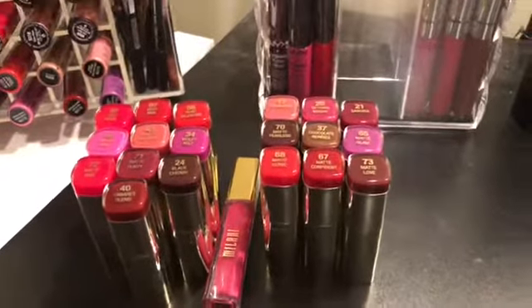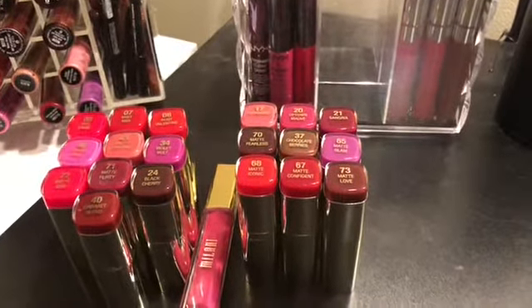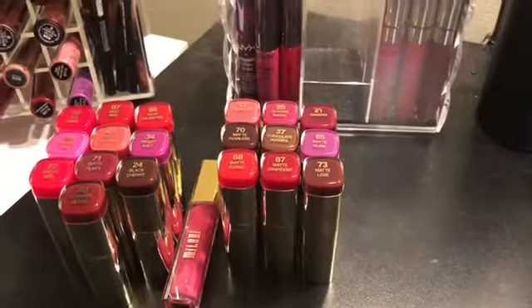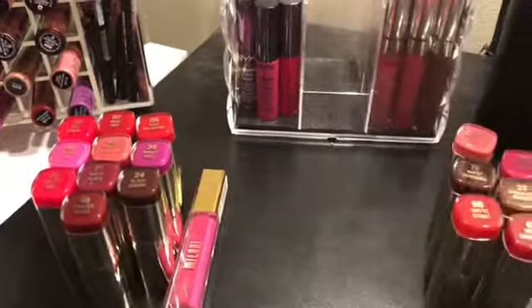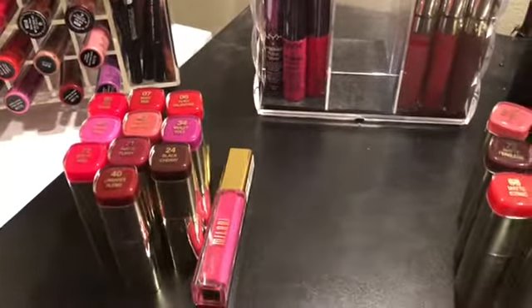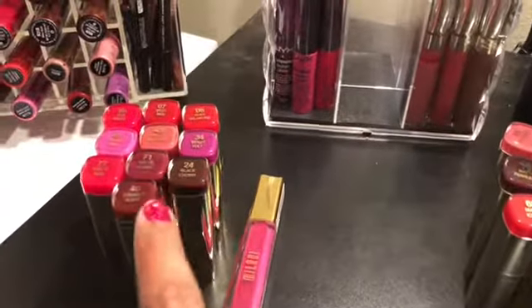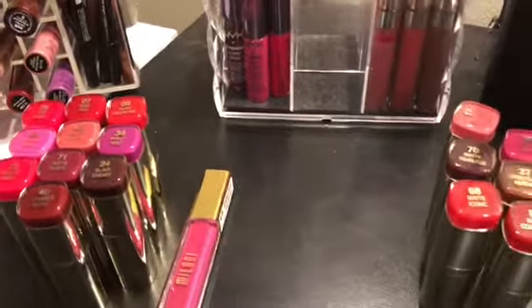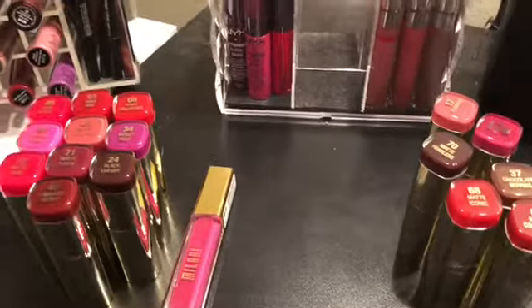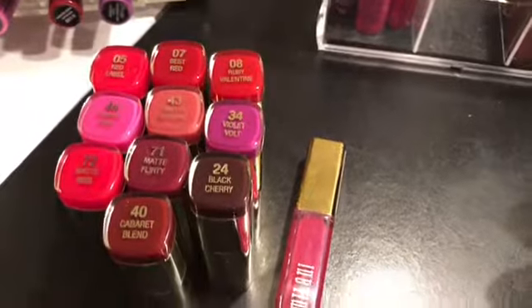These are all of my Milani products — I believe it's around 30 products. I'm going to keep these nine right here and get rid of the rest. I do like this formula of lipsticks and the gloss is really really pigmented. I just have a lot of repeats of these colors. As you can see there are reds — I kept two reds and got rid of four — and I had a lot of repeat shades. They're not the exact same shade, just different tones of red, and I don't need that many.